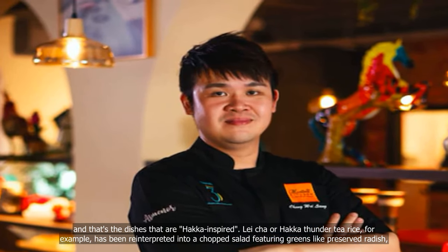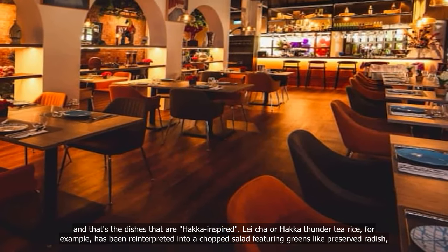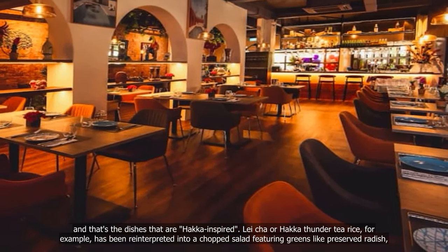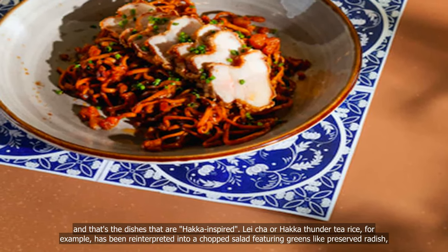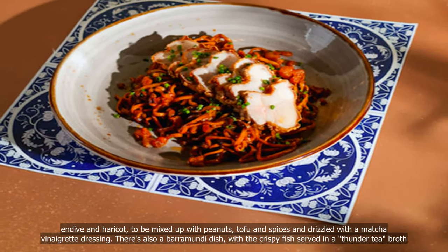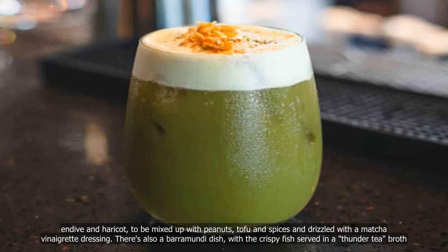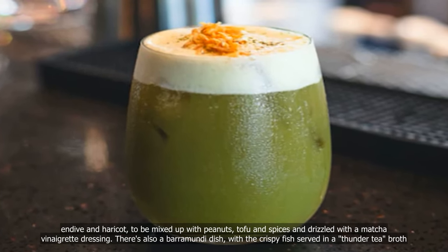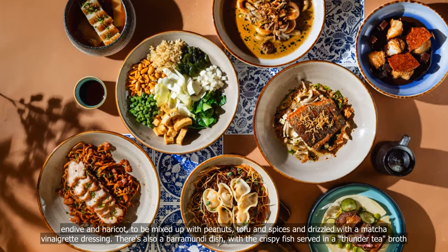There's one interesting aspect of the menu: the dishes that are hawker-inspired. Lei cha, or hawker thunder tea rice, for example, has been reinterpreted into a chopped salad featuring greens like preserved radish, endive and haricot, to be mixed up with peanuts, tofu and spices and drizzled with a matcha vinaigrette dressing. There's also a barramundi dish, with the crispy fish served in a thunder tea broth.